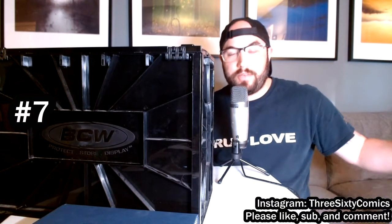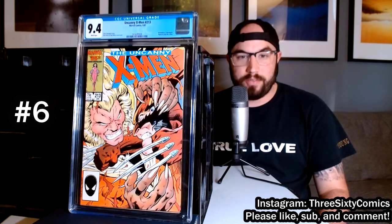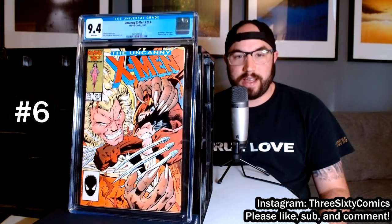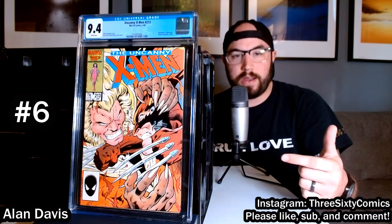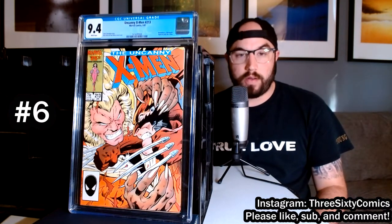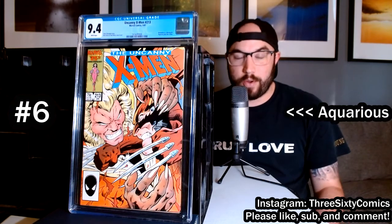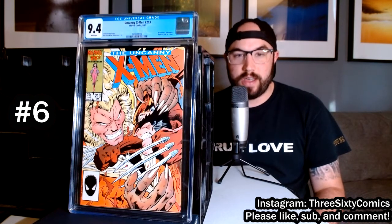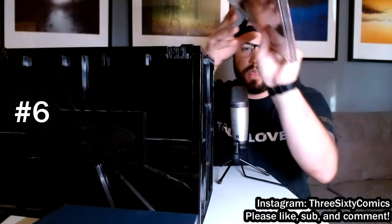Next on our list, we're going to a very classic cover: a fight between Wolverine and Sabretooth, definitely a staple of X-Men and Wolverine history. Alan Davis knocked this one out of the park. My favorite thing about it is from top to bottom, left to right, it's just the characters — no background at all, zoomed in super tight on their brawl. An interesting tidbit: this is number 213, and my birthday is 2/13, February 13th, so I always pick this comic up when I can find it in good condition. That's why it made the number six spot.